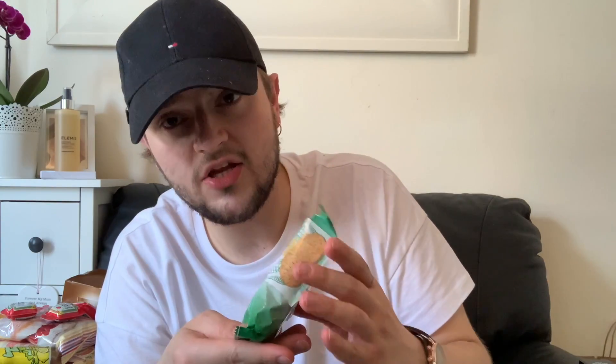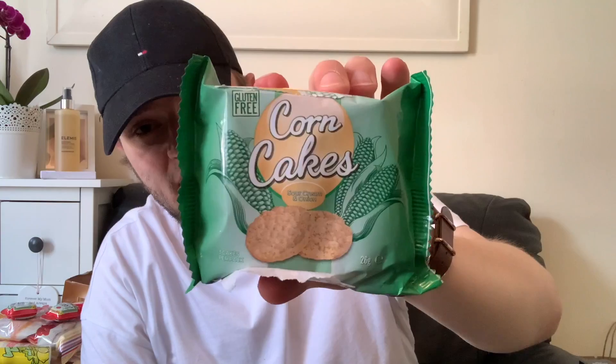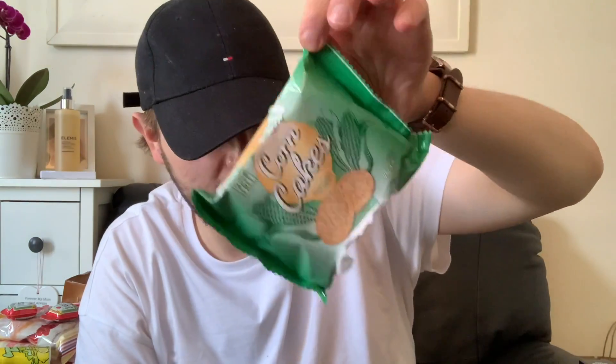These are my absolute favourite — they're gluten free corn cake crisps in sour cream and onion flavour. You get four packs in there and they were 69p. I've already eaten three of them. I got the last pack because normally I like to stock up on these.